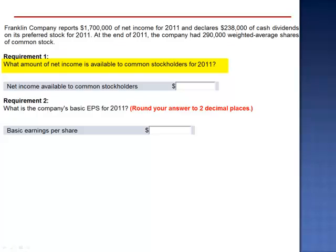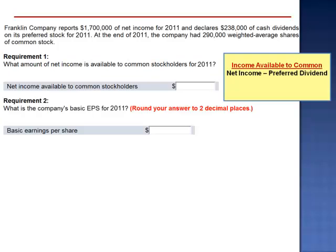What amount of net income is available to common stockholders for 2011? The amount available to the common stockholders is the amount not available to the preferred stockholders. Net income minus the preferred dividend: $1,700,000 minus $238,000 leaves $1,462,000 of net income available to the common stockholders.